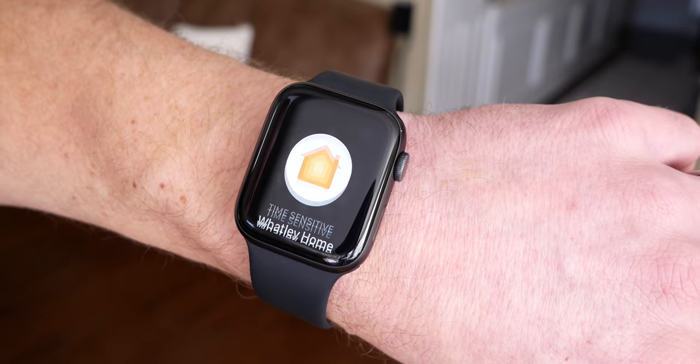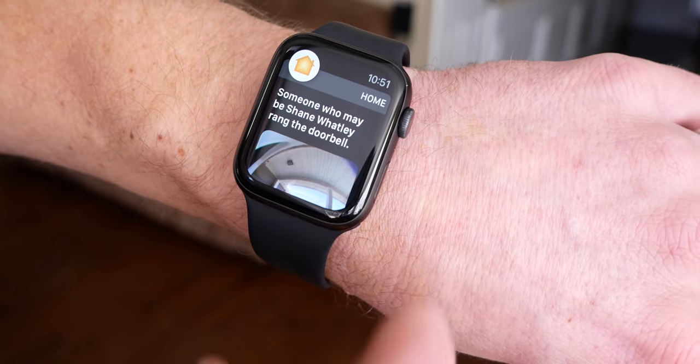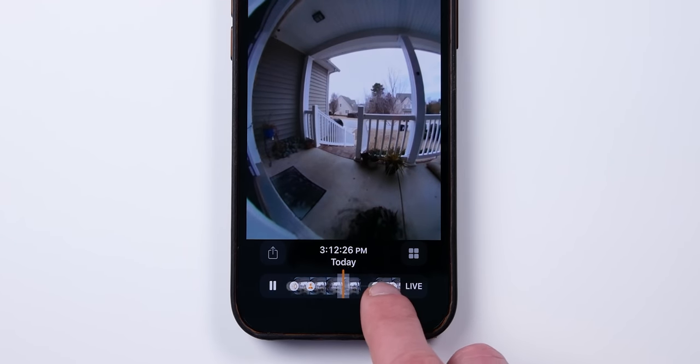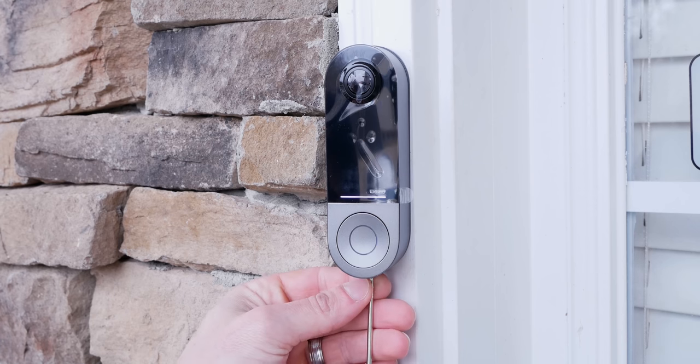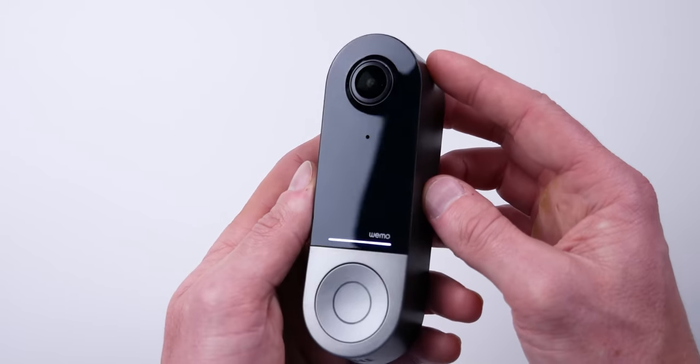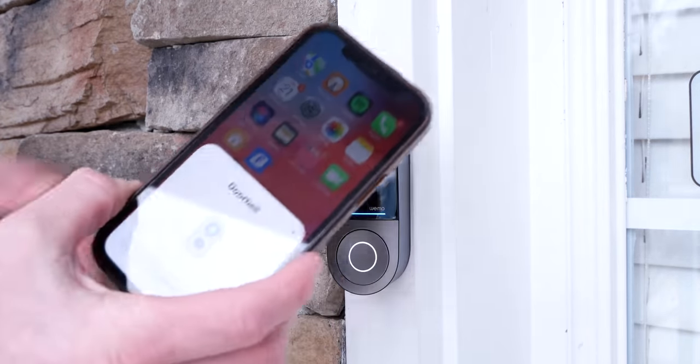Overall, I love having a video doorbell that supports HomeKit Secure Video — that goes for either one of these discussed here today. The notifications across all your Apple devices, the facial recognition along with the package, animal, people, and vehicle recognition — all of that is just great. I've been very happy with the responsiveness of the Wemo video doorbell. I like that this one has the security screw, which is something the CircleView does not have, making it much harder for somebody to steal. You can easily pop off the CircleView with just a paper clip in seconds. The overall build quality of the Wemo doorbell is great, and the installation was very easy. I really like that it works exclusively with HomeKit Secure Video, which means no other apps or settings to mess with — just HomeKit, just the Home app.